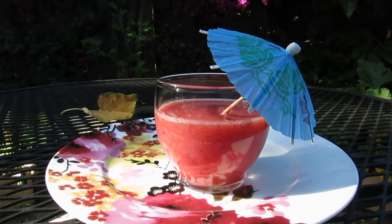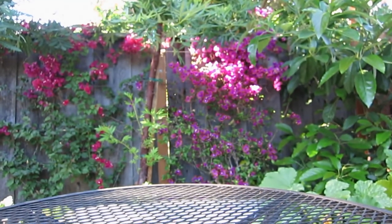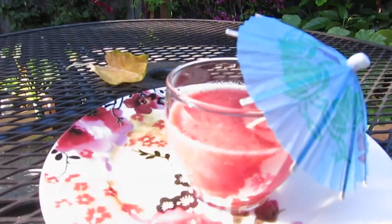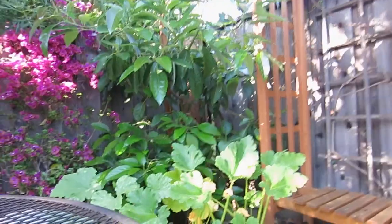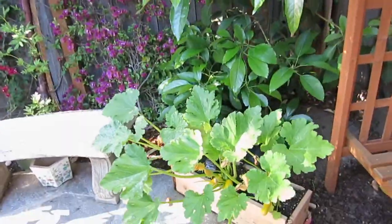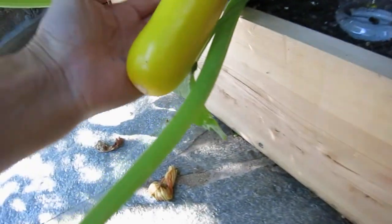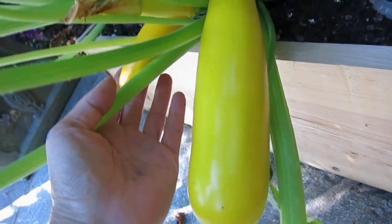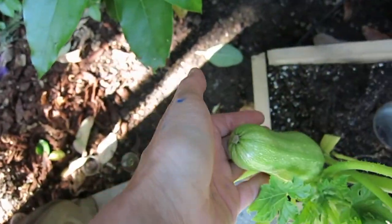Look at the backyard, how pretty! We are zooming in on the area now. Here is a beautiful trunk. Let's take a look at our courgette — it's becoming so big! This one, look at it, it's so much bigger than at home. There are three or four of them.